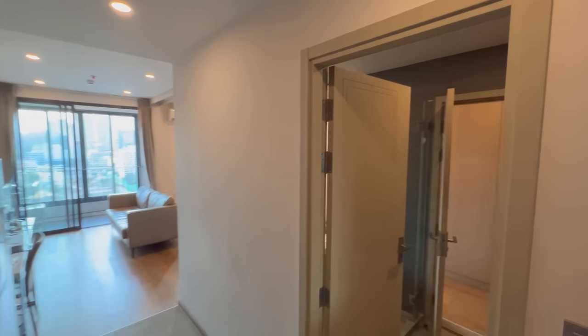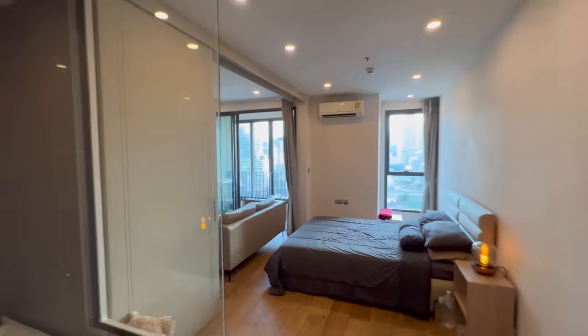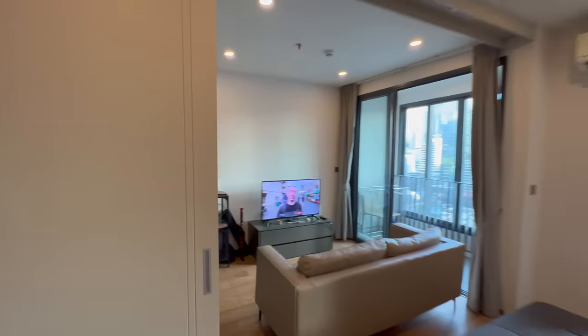Another interesting feature of this condo layout: you can cut through the bathroom to get to the walk-in wardrobe section, into the bedroom, and then back around again to the living room — a nice circular flow through the space.